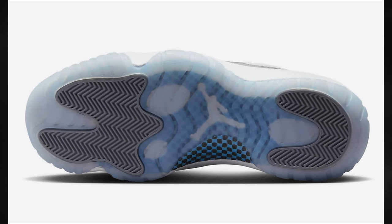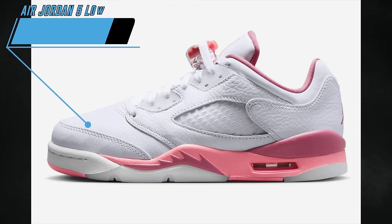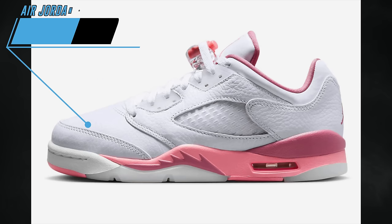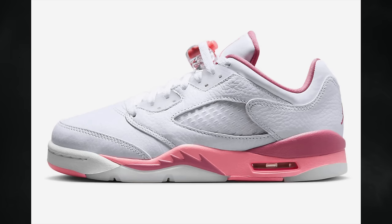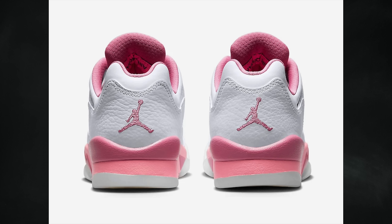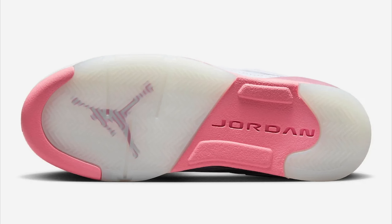We recently got a first look at the Air Jordan 5 Low GS Desert Berry, also known as Fundamental. They feature a white, coral chalk, desert berry, and black color combination. This pair drops on April 4th for $125 in grade school, $80 in preschool, and $60 in toddler sizing.